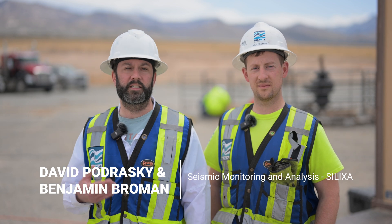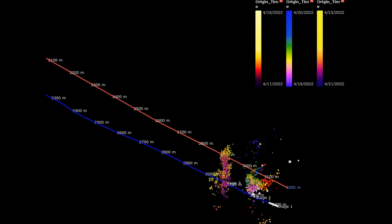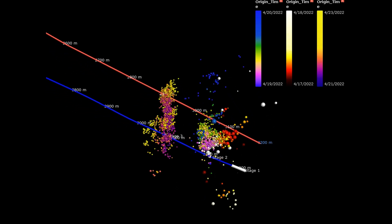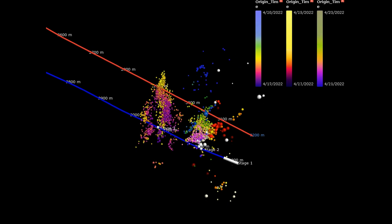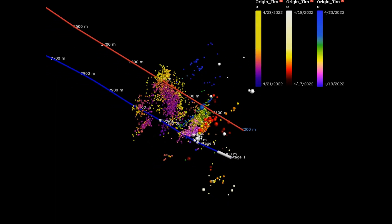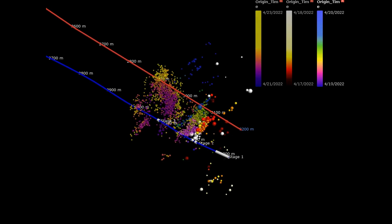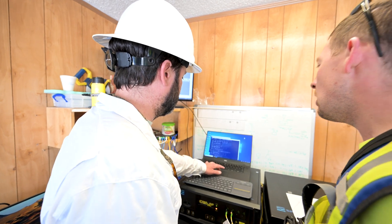When we stimulate a well by injecting water and sand, we're trying to open fractures that propagate away from the injection well to allow greater fluid flow and porosity, capitalizing on the warm rock by allowing more water flux through the formation. By monitoring for micro-seismic activity, we can seismically observe the opening and propagation of these fractures in the rock, and by locating those with time, we can see them propagate away from the injection stage.